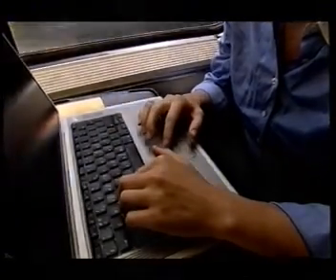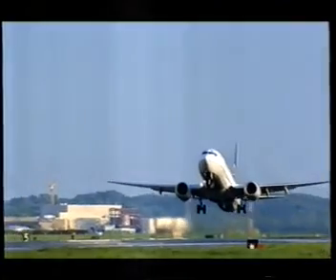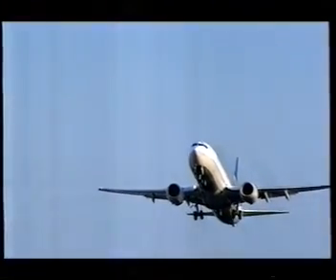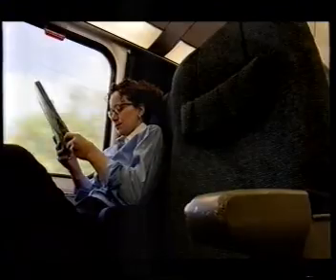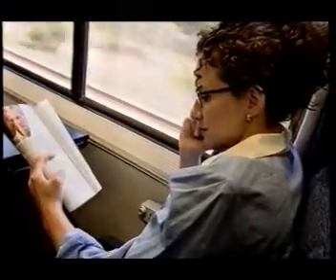Two hours later and the tables have turned. Despite having to travel further to the airport and having to wait longer for her flight, Hadley gains on Sarah once she's in the air, travelling at 530 miles an hour instead of 150 on the ground. As they approach Washington DC, Sarah and Hadley are just minutes apart.